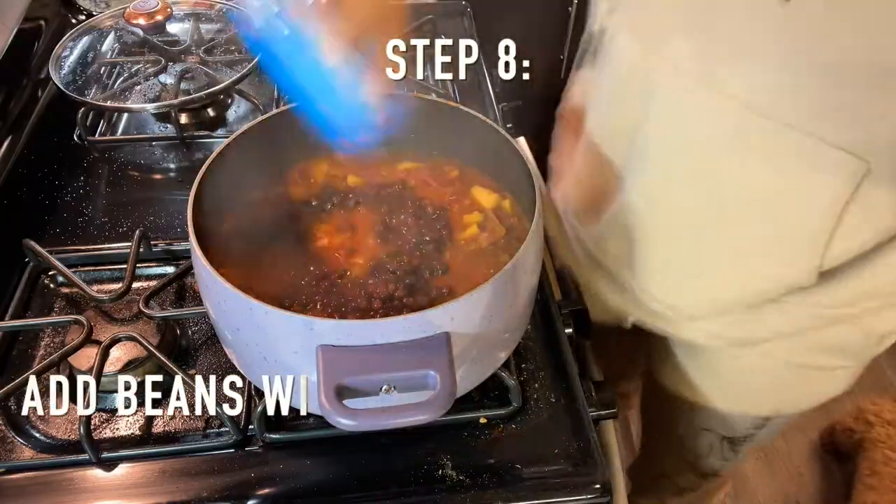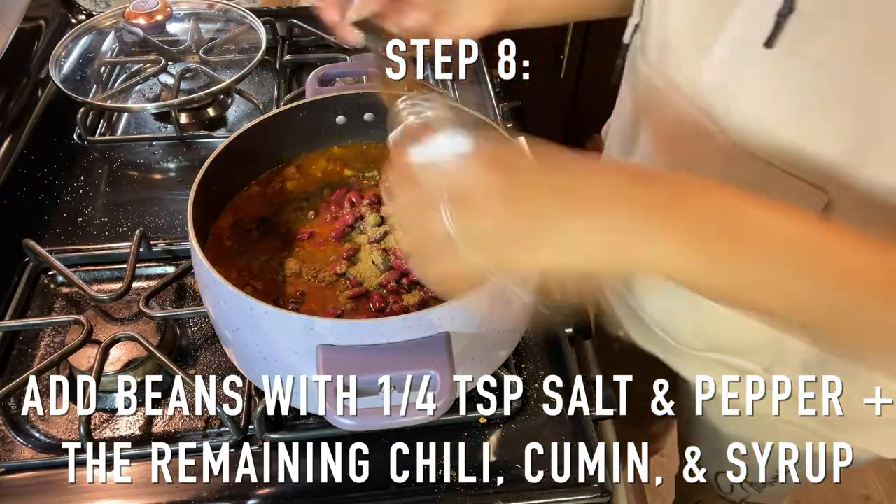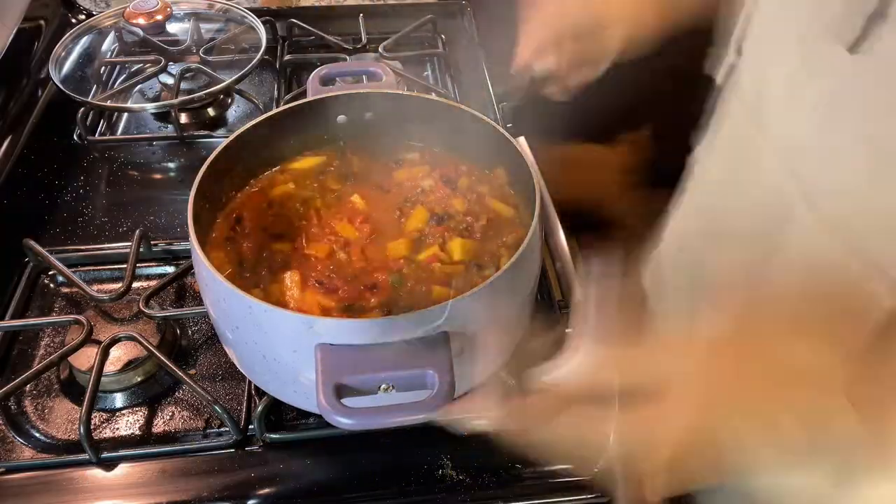If you do start to notice that your chili is looking dry, you can add some more water or some veggie broth — sometimes your vegetables in a soup or chili will absorb your liquids, so just keep an eye out for that. Otherwise, just let it sit for 15 minutes. Step eight, we are going to add all the beans, then add a fourth teaspoon of salt and pepper and the remaining cumin, chili powder, and syrup, which should all be one tablespoon of each. Step nine, we are going to bring our chili to a simmer over medium heat, then reduce the heat to low and let it simmer again for 15 to 20 more minutes. Step 10, make sure that you taste and adjust your chili with any seasonings — if it needs more salt, more pepper, that's what you do. I added a bunch of hot sauce into mine and that brought it from a 10 to 11.